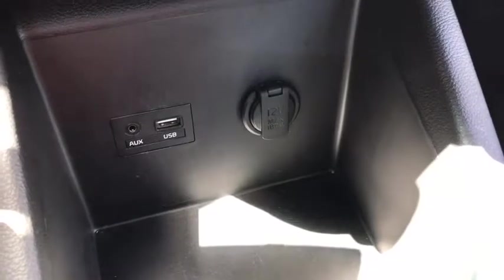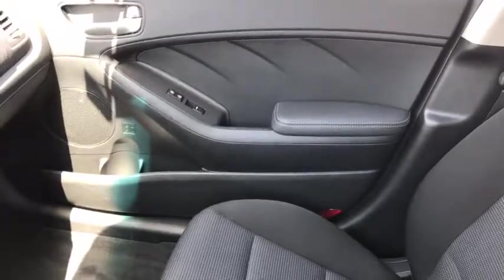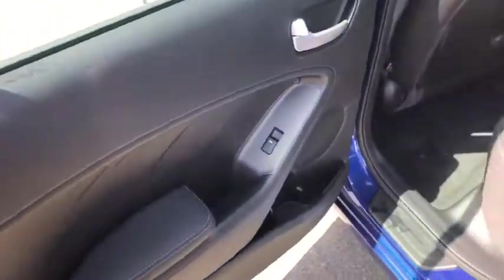Below that you have your climate control settings, and down below that a USB port, aux input, and power outlet, gear shift, two cupholders, and a center console. On the passenger side, your passenger has tons of space and a lot of room to sit comfortably, with power locks and power windows on the door, and a glove box.